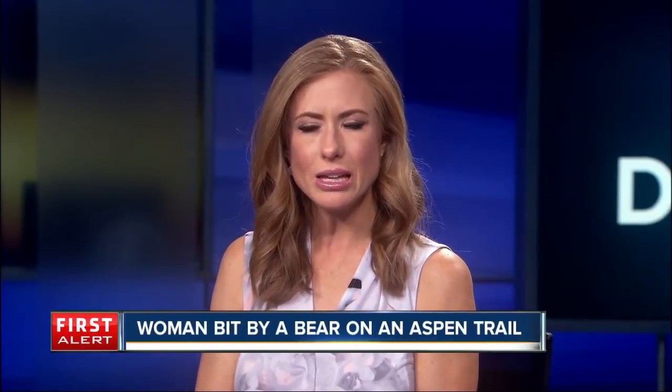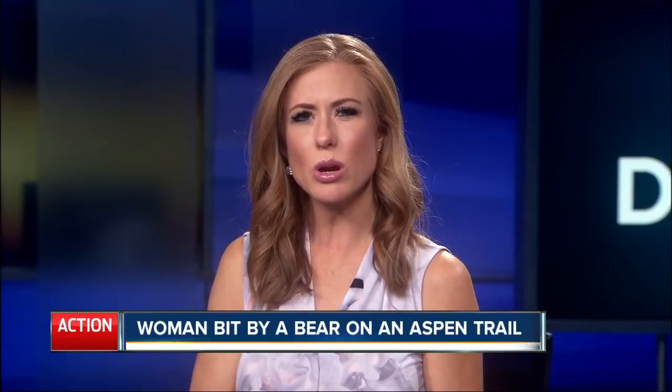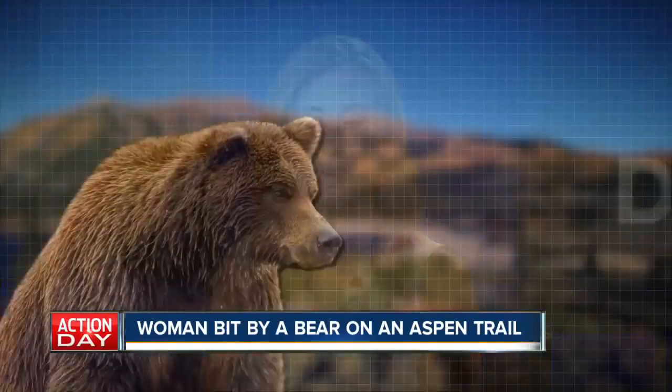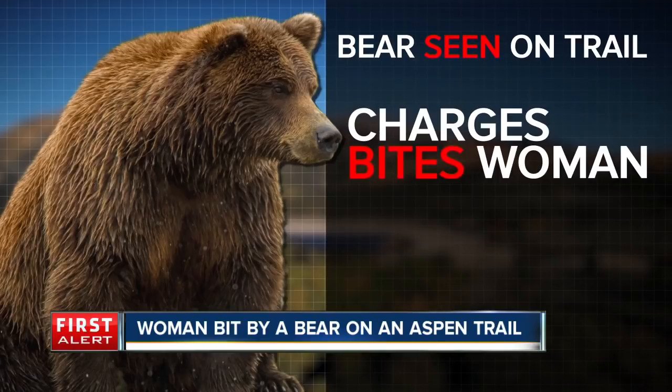A trail in Aspen has been closed after a bear bit a woman hiking yesterday. The woman said she and her husband were hiking on the Hunter Creek trail when they saw the bear walking toward them. The pair stepped off the trail to let the bear go by, but the bear charged her, bit her leg, and ran off. Wildlife officers say the woman was not seriously hurt. Wildlife officers say the bear will be put down if it's caught.